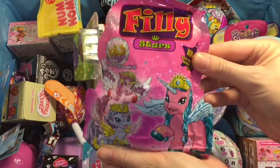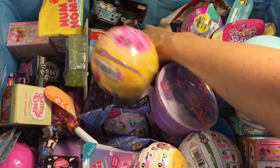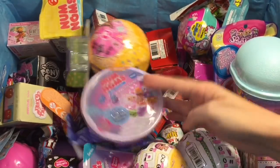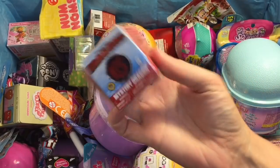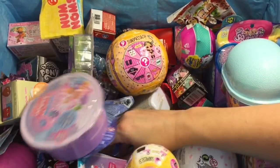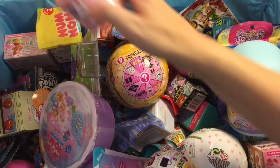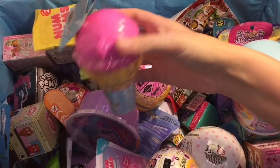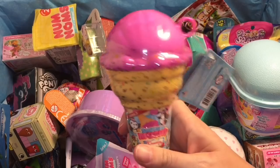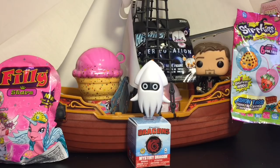Next up I have a Filly Stars — I used to love love love the Filly toys — in you go. Let's grab a Pint-Sized Hero Sister Location Five Nights at Freddy's, awesome. This is a Dragon's Mystery Dragon, oh that's cool, in you go — so that's four. This guy is a Num Nom series five, awesome, in you go. And then I'm going with a Smooshy Mushy from the new Creamery series — that will be the sixth one!